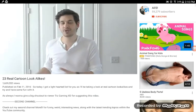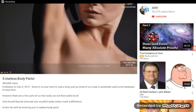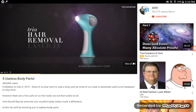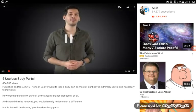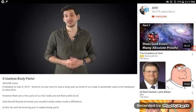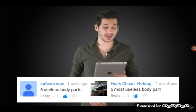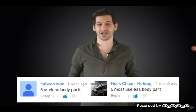So that was a bit of a different video today. I hope you enjoyed it. Now we're going to be watching five useless body parts. None of us ever want to lose a body part, as most of our body is extremely useful and necessary to stay alive. However, with that being said, some parts of us are really not that useful at all, and should they be removed, you realistically wouldn't notice much difference. We'd like to give a big shout-out to viewers Safwanwan and Hokwan Hotdog for suggesting this video.